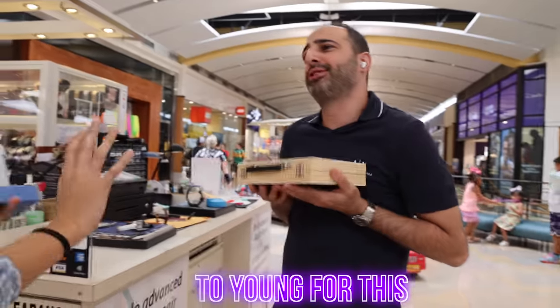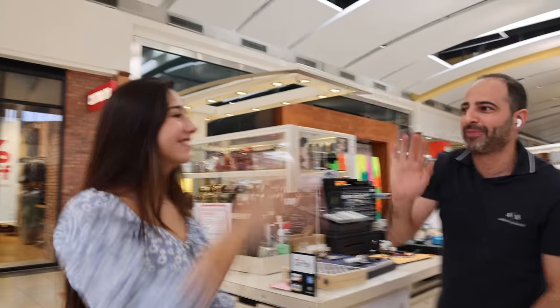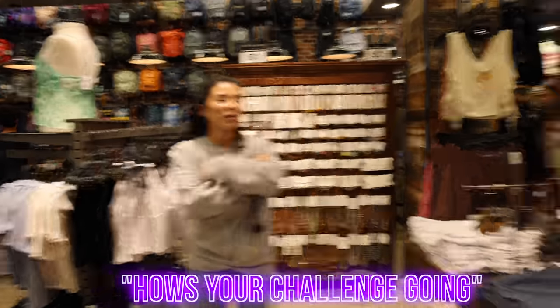Thanks to everyone in the mall that helped us, and of course our friends here who traded us the iPhone. It works — I had to make sure it works! We have something to show you — no way, you can't give it back! That's part of the trade. Thank you guys, thank you for supporting our mission and for your support throughout this journey!